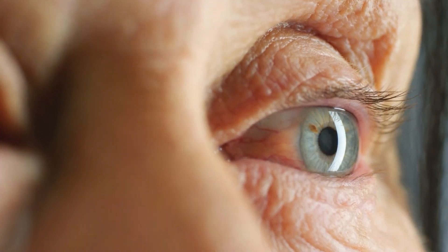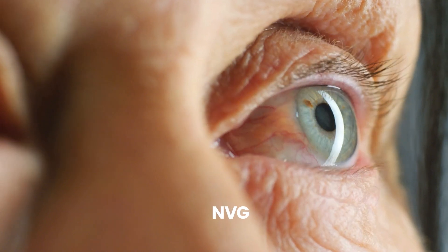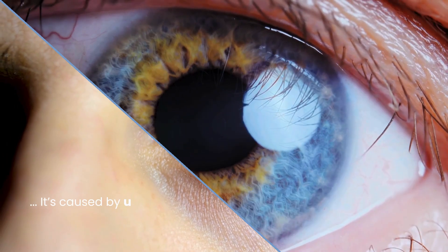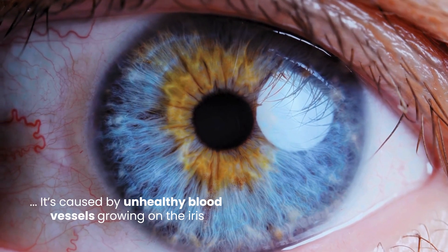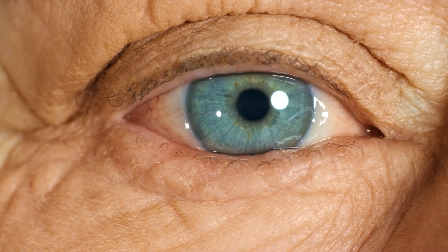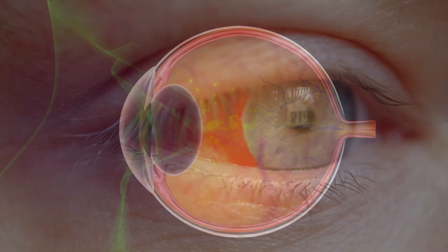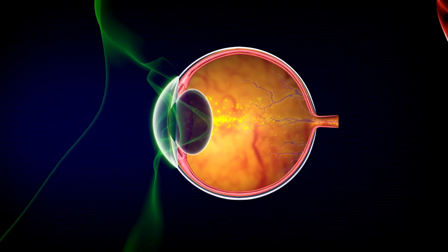1. Neovascular Glaucoma. The first complication is neovascular glaucoma, or NVG, which is a severe and aggressive type of glaucoma. It's caused by unhealthy blood vessels growing on the iris — the colored part of your eye — and in the eye's drainage system. These fragile vessels can bleed easily and, along with scar-like tissue, can block fluid from leaving the eye.